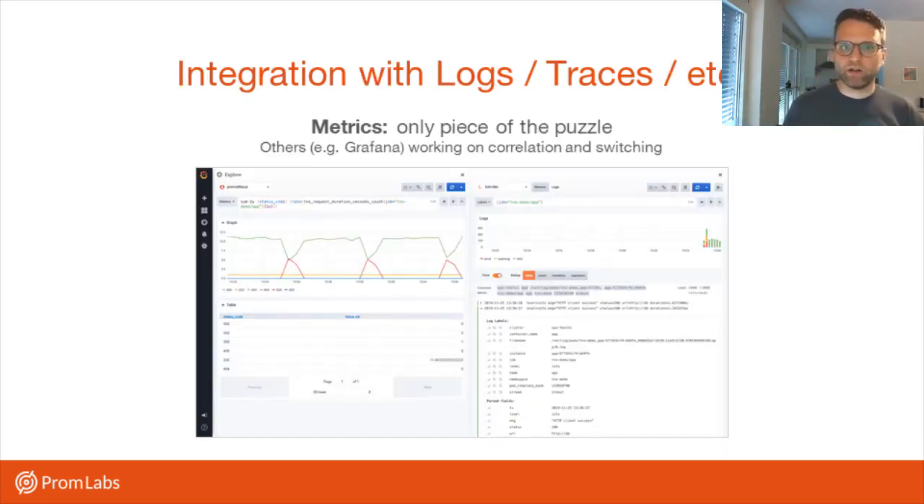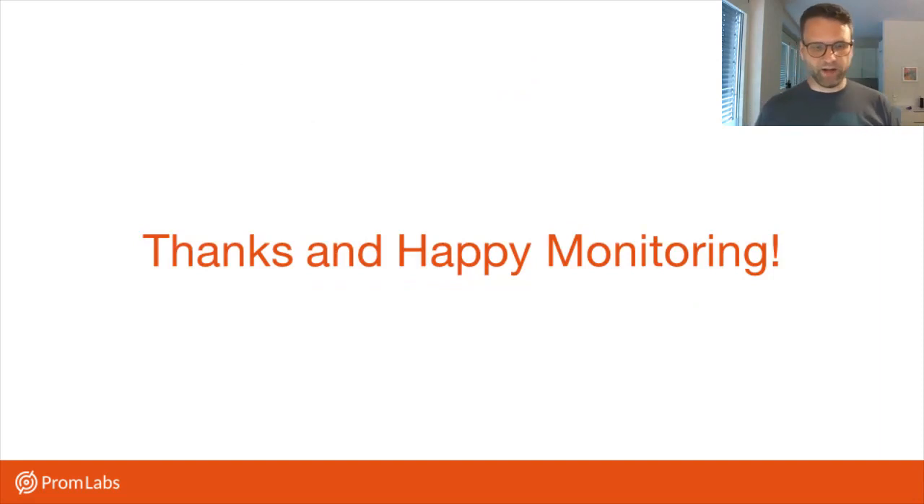Prometheus is always only going to be a part of the puzzle, because it's going to stay a metrics-based system. Logs and traces are really important as well, and especially what you do with that data — how you process it and find correlations. There we're really relying on other actors in the ecosystem. For example, Grafana is experimenting with a mode where you can switch between the logs and the metrics of a given pod in Kubernetes by collecting data in a similar way, where all logs from a given pod are labeled the same way as the metrics from the same pod, so in explore mode you can just jump between them. I hope more work will be coming from Grafana and others in this area.